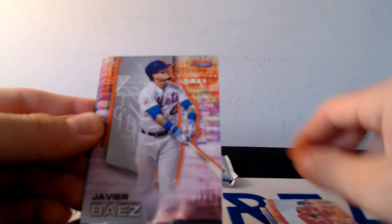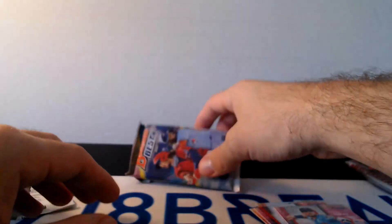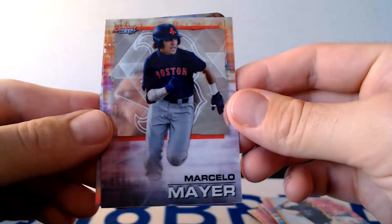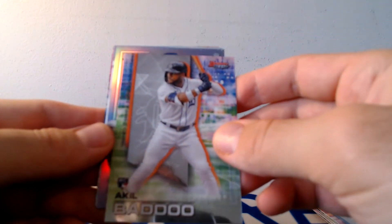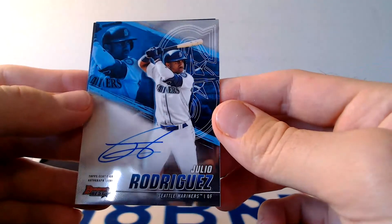There is Joey Votto, Javi Baez, Starling Marte. There's an Austin Martin Future Vibrance and refractor. Josh Donaldson. A Rosario. Marcello Meyer — top guy in this year's Bowman Draft. There's a die cut of Jordan Lawler, probably the second guy in Bowman Draft. And a Kyle Lewis refractor. Last pack of the break. Sal Freelick, also Bowman Draft. Akeel Badu rookie, Casey Mize, rookie craftsman, Barrero refractor rookie. And last auto is going to be Julio Rodriguez. We will take that.